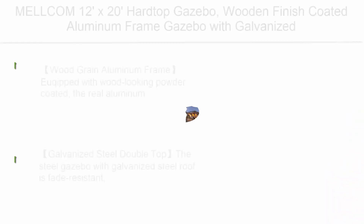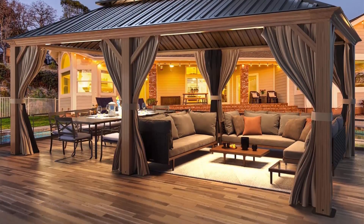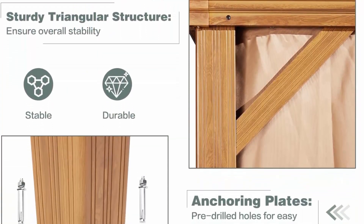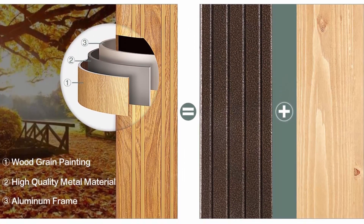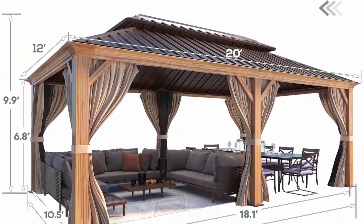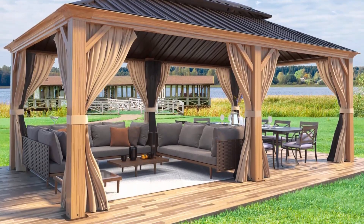Top 5: Mels Com 12x20 hardtop gazebo with wooden finish coated aluminum frame, galvanized steel double roof, brown metal gazebo with curtains and nettings for patios, gardens, and lawns. The wood grain aluminum frame is equipped with wood-looking powder coating — the aluminum posts look like natural wood but are sturdy and durable enough for outdoor use. The wooden-looking finish gives a natural feel that won't decay or crack like real wood or rust like iron, lasting for many years. The galvanized steel double top is fade resistant.